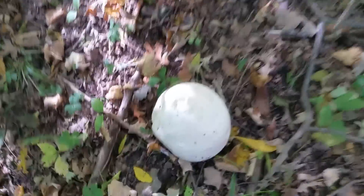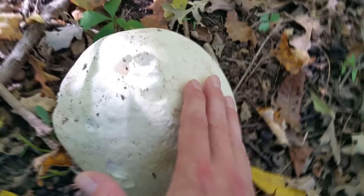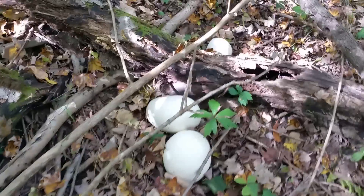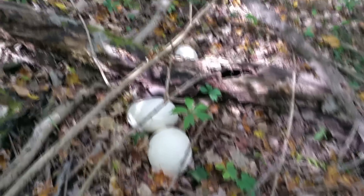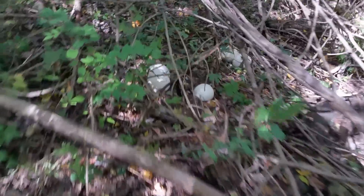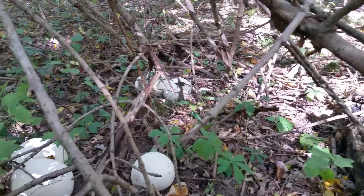Found an even bigger one. You hear that? It's like a watermelon. Holy cow! I don't think I'm going to be able to hike all these puffballs out of here — there's so many. I've never seen something like this before, even on other people's videos. It's like soccer balls everywhere.